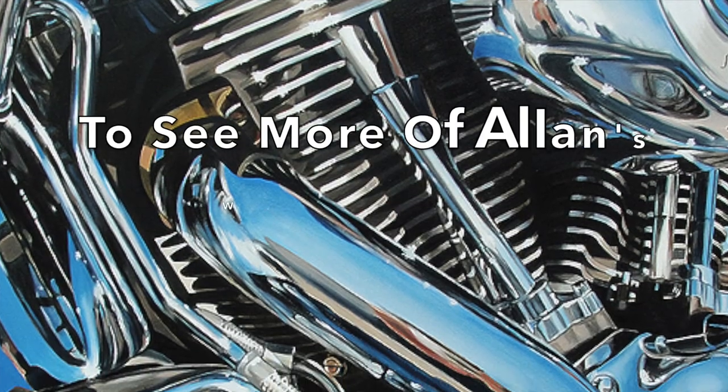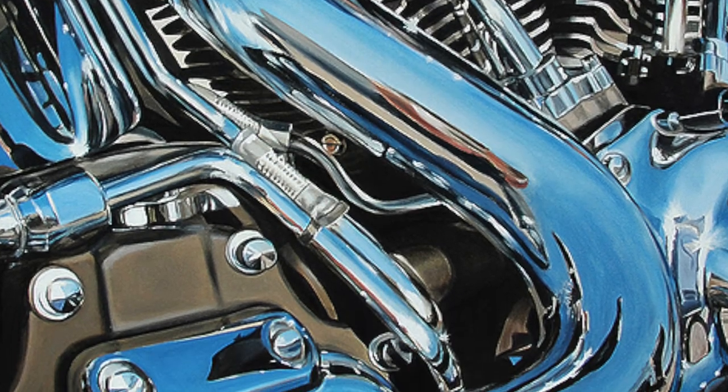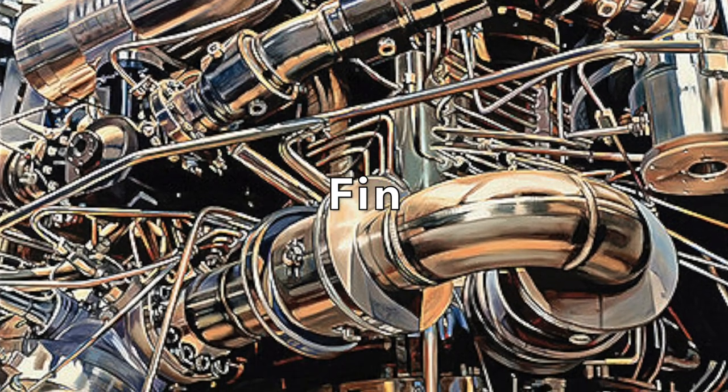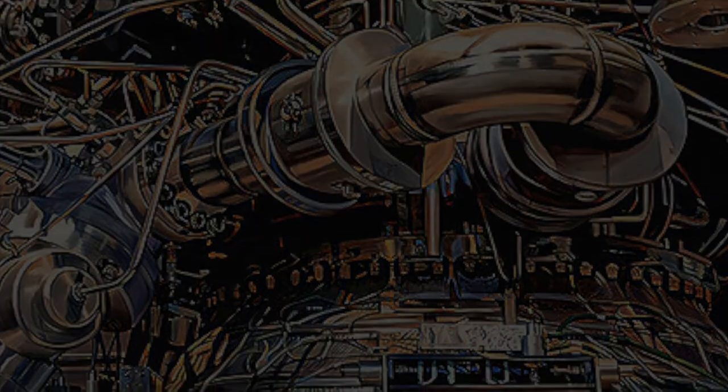You just became a grandfather — are you going to be painting the little girl? We'll see... probably at some point.